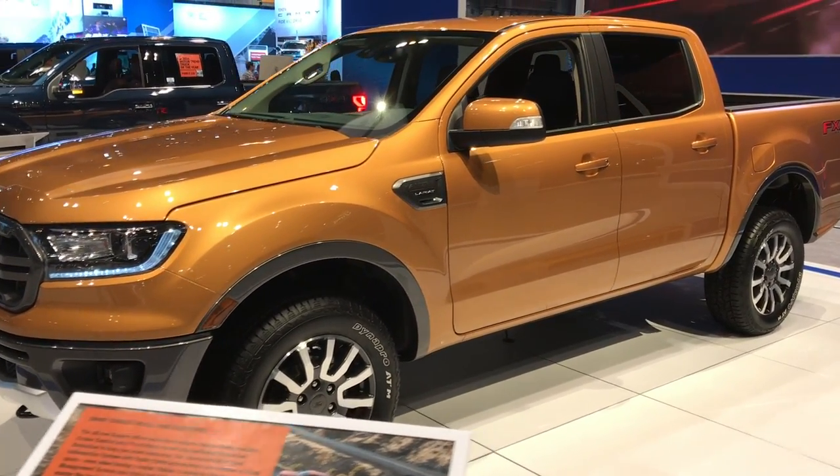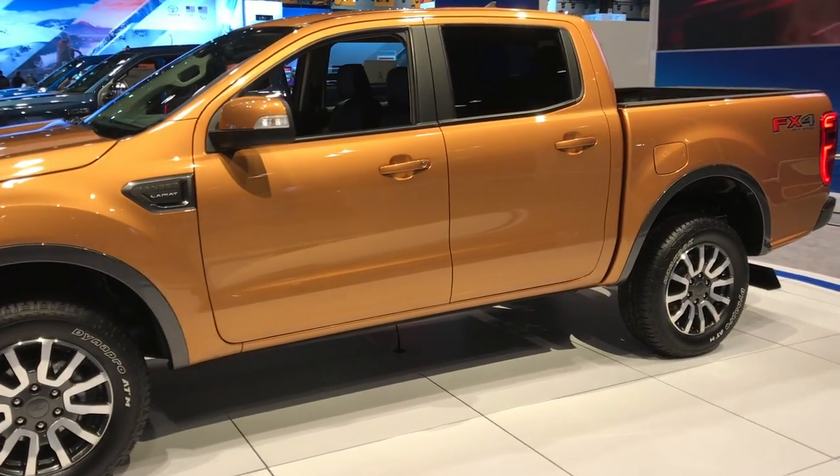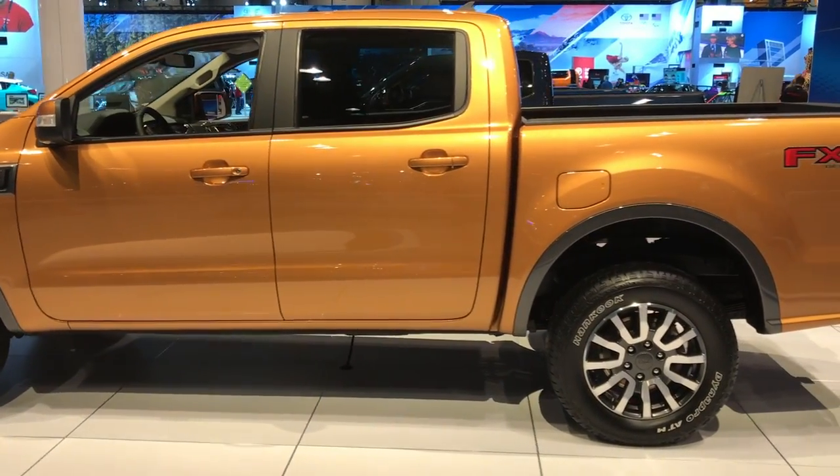This is Brett with Summit Automotive. We're just at the 2018 Auto Show and this is the new Ford Ranger that they got coming out next year.